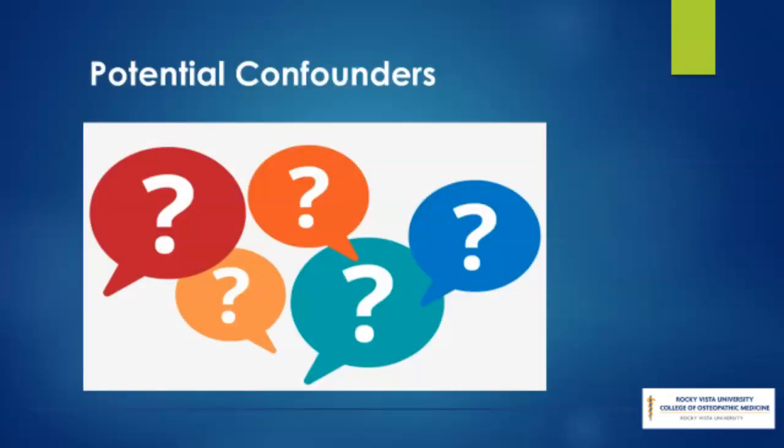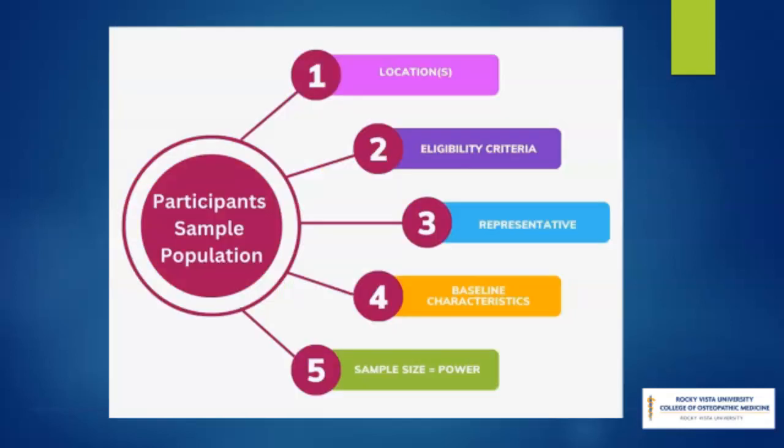A confounder makes it appear as if there is a direct relationship between the exposure and the outcome, or might even mask an association that would otherwise have been present. What important potential confounders are considered? Are potential confounders examined and controlled for? Is confounding an important source of bias? Knowing the baseline characteristics of the sample population is important because it allows researchers to see how closely the subjects match their patients. Normally a trial should be large enough to have a high chance of detecting a worthwhile effect if it exists, though for some phase one and phase two trials a smaller sample size is sufficient, particularly when studying rare conditions, diseases, and populations.